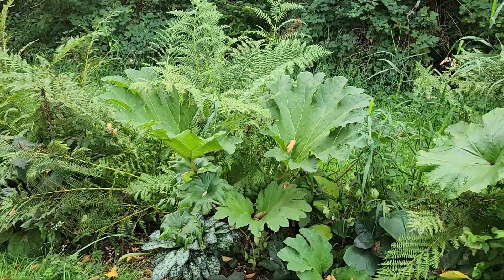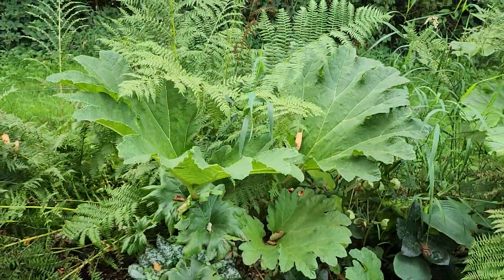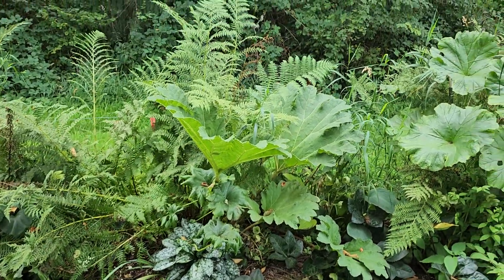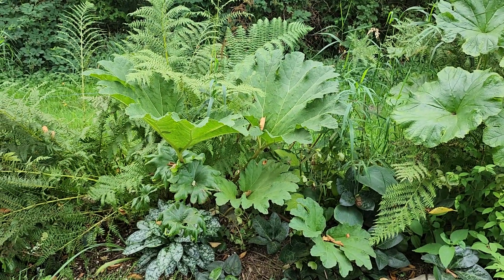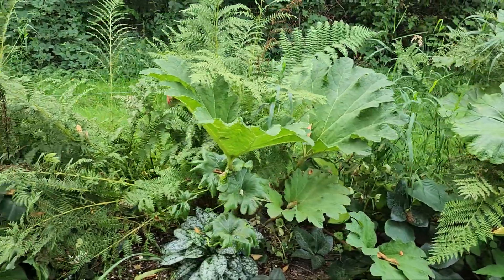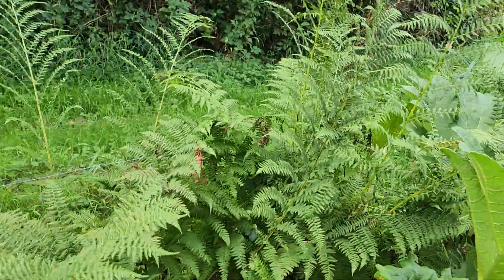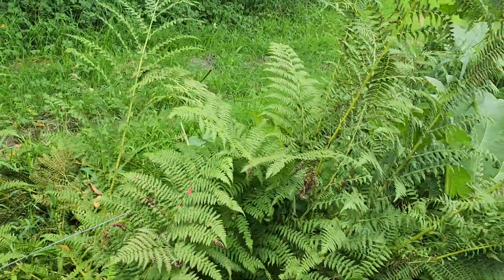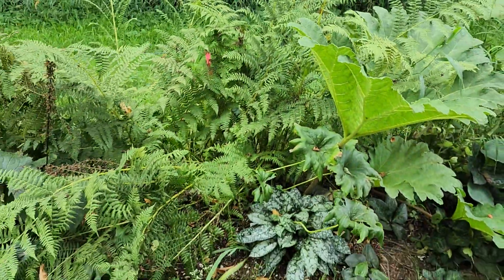Here's a gunnera — a fairly young gunnera which will also get massive leaves when it gets full size. This guy is still fairly young and in a little bit of shade; it would probably be doing a bit better if it was in a bit more sun. But it seems to do fine here and has actually spread out a little bit this year, starting to pop out behind over here also. There is some spread to the crown.